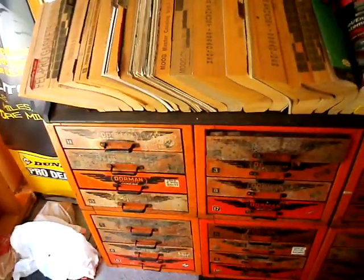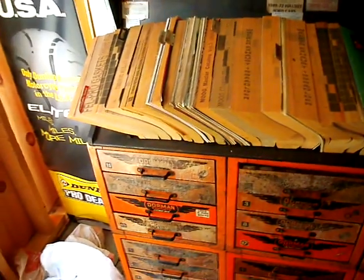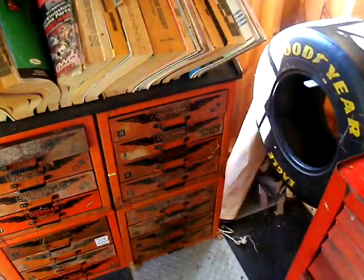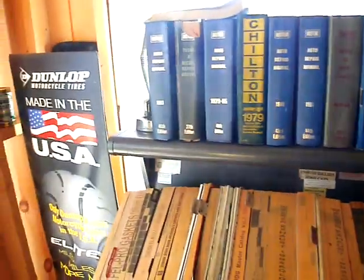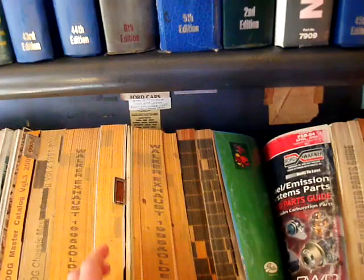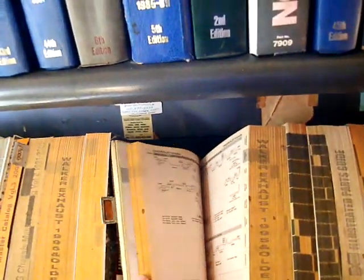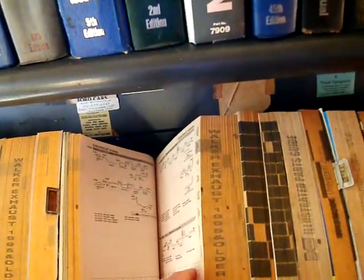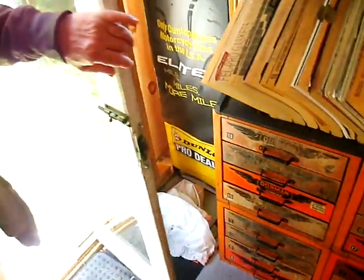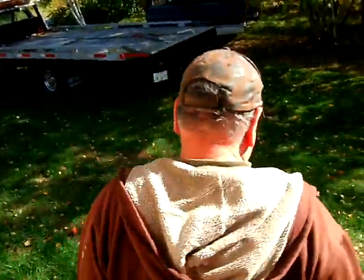Kurt was very lucky — a parts store he'd done business with for 20 or 30 years went out of business and gave him a lot of their old stuff, including some neat items you don't see anymore, like an analog parts computer. In his younger days he was in the towing business and has always had a love of tow trucks.